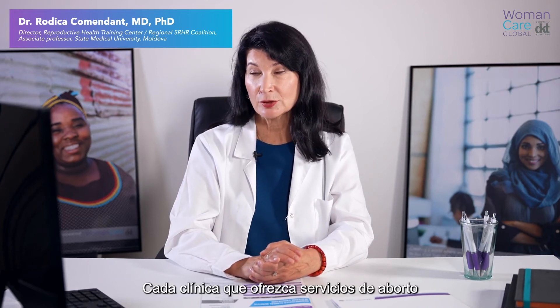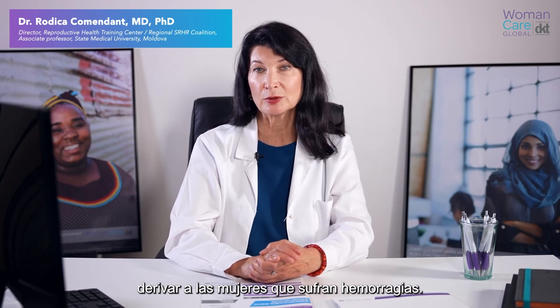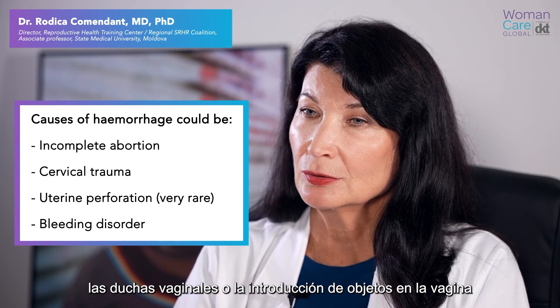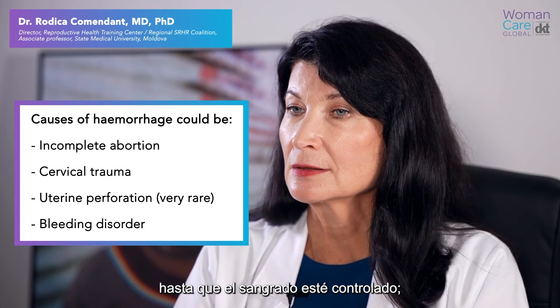Every facility providing abortion services must be able to treat immediately or refer women with hemorrhage. Recommend to the patient to avoid sexual intercourse, douching, or placing anything in the vagina until heavy bleeding stops.